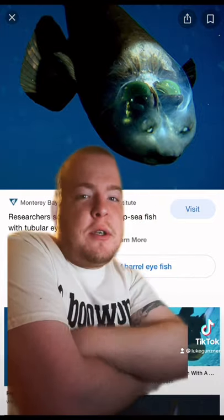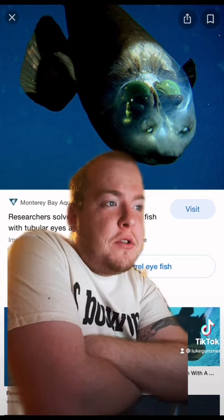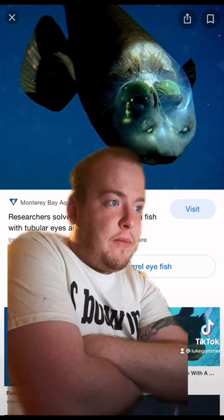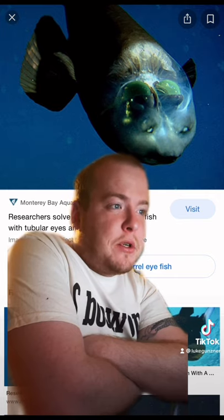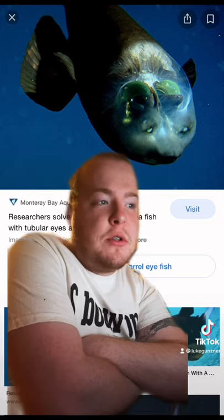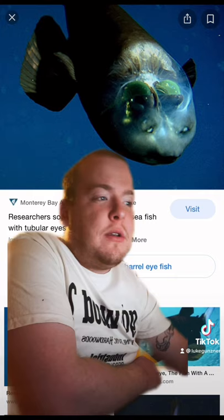Most existing descriptions and illustrations of this fish do not show its fluid-filled shield, probably because this fragile structure is destroyed when the fish were brought up from the deep in nets. However, the two researchers were extremely fortunate. They were able to bring a net-caught barrel-eye to the surface live, where it survived for several hours in a shipboard aquarium. Within this controlled environment, the researchers were able to confirm what they had seen in the ROV video — that the fish rotated its tubular eyes.